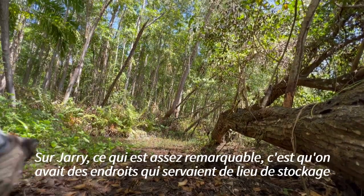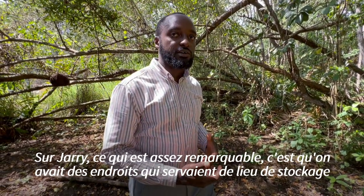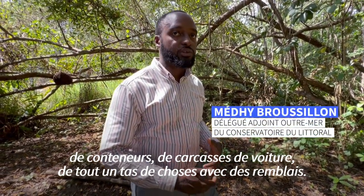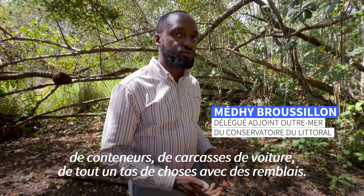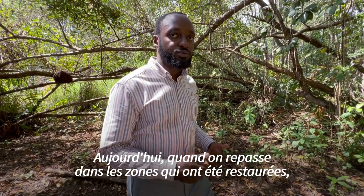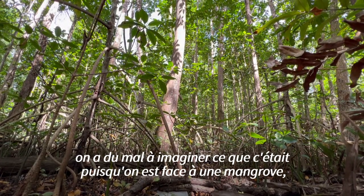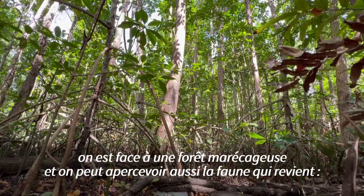On this site, what is pretty remarkable is that we had places that served as storage — containers, carcasses, all sorts of things left as fill. Today, when we go back to the areas that have been restored, we have no way to imagine what it was, because we are facing a mangrove, we are facing a marshy forest.